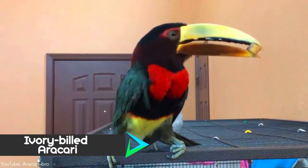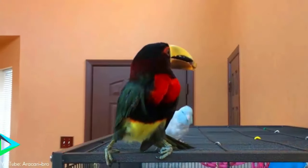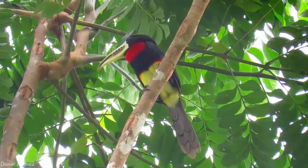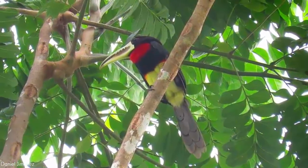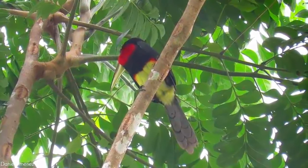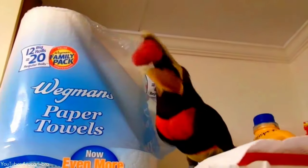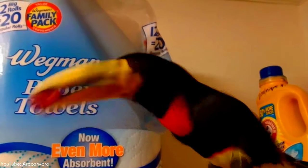Number 3. The ivory-billed aracari is found in Bolivia, Brazil, Colombia, Ecuador, Peru, and Venezuela. Its natural habitat is subtropical or tropical moist lowland forests. Aracaris are unusual for toucans in that they roost socially throughout the year, with up to five adults and fledged young of this species sleeping in the same hole with their tails folded over their backs. Like most toucans, this species is primarily an arboreal fruit-eater, but will also take insects, lizards, eggs, and other small prey.